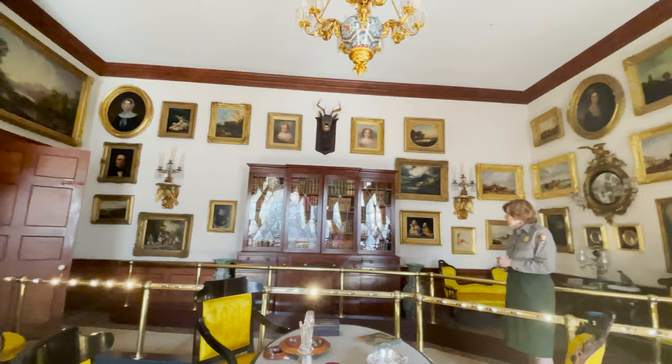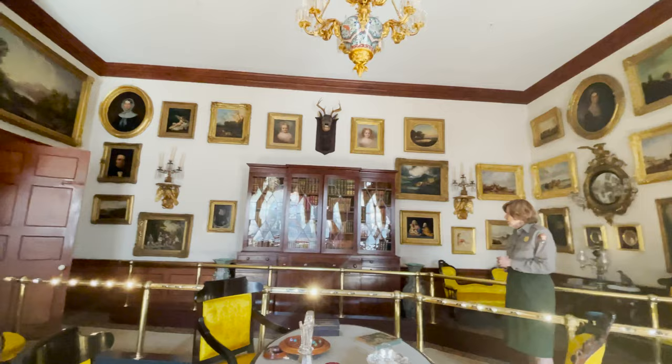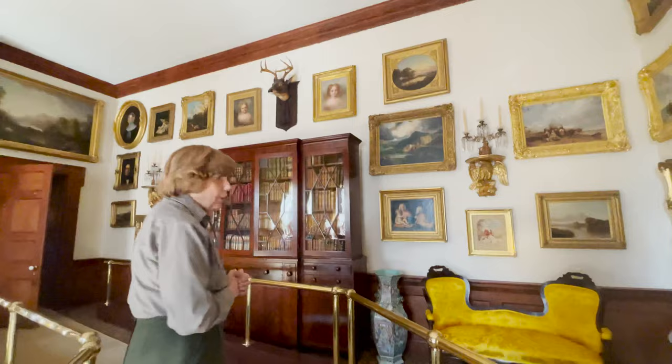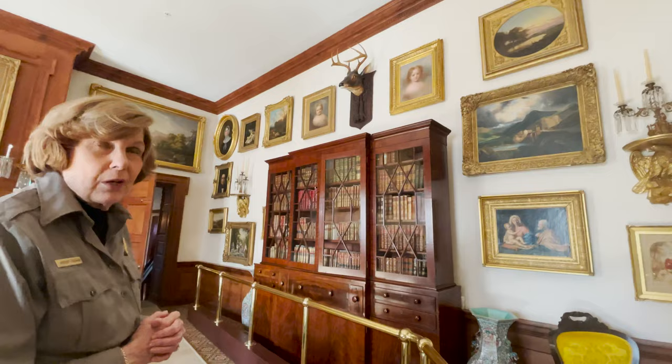On the north wall you see a large library bookcase made here in Baltimore right around 1820, and you see it is filled with books. Those are just a few of the approximately 6,000 books original to the house that are here in our collection.